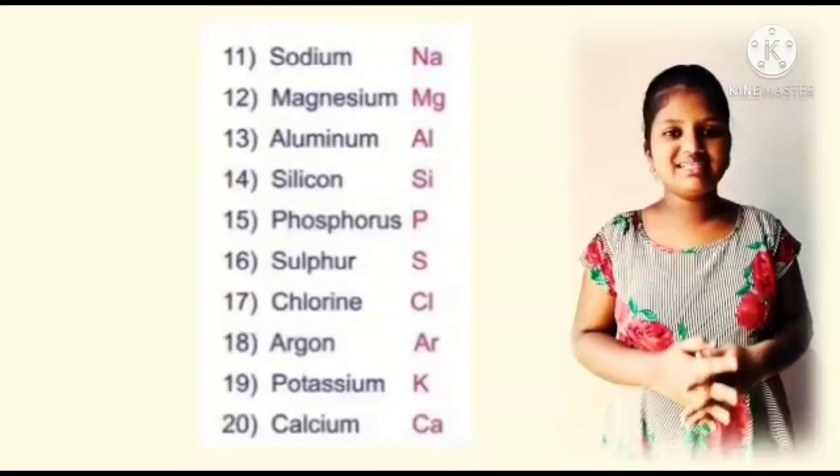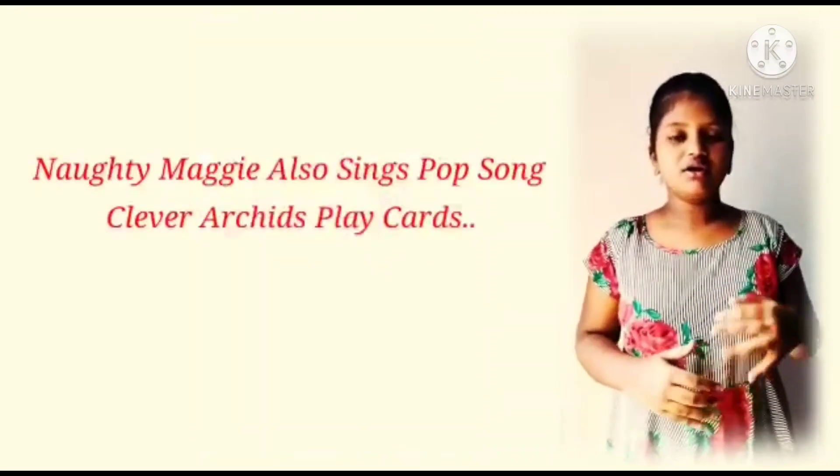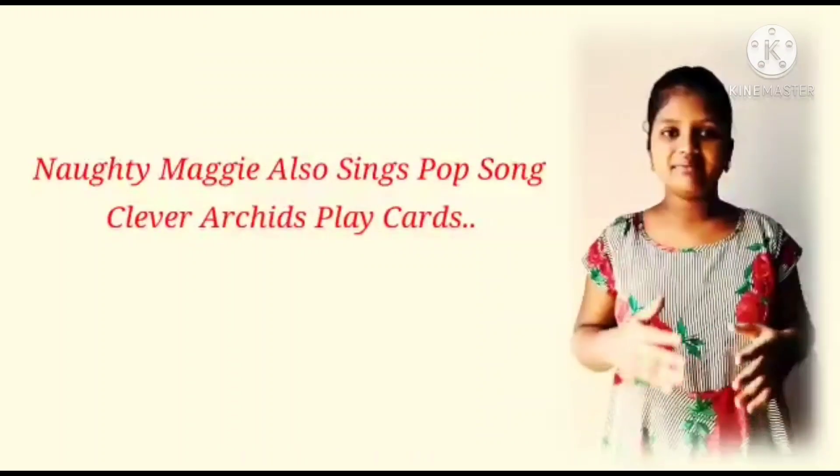Now let's learn these elements in a very shortcut method. Repeat with me: Naughty Maggi sings pop song. Clever acids play cards.